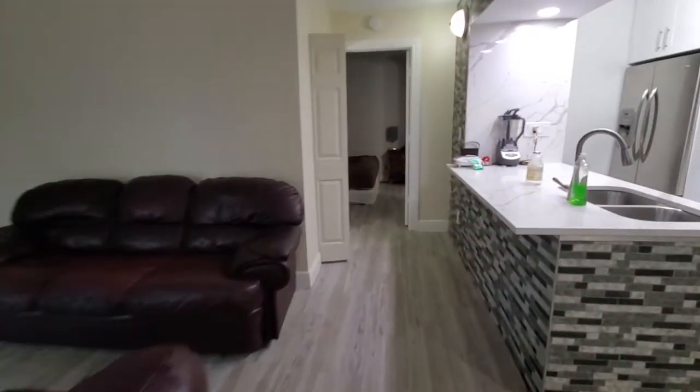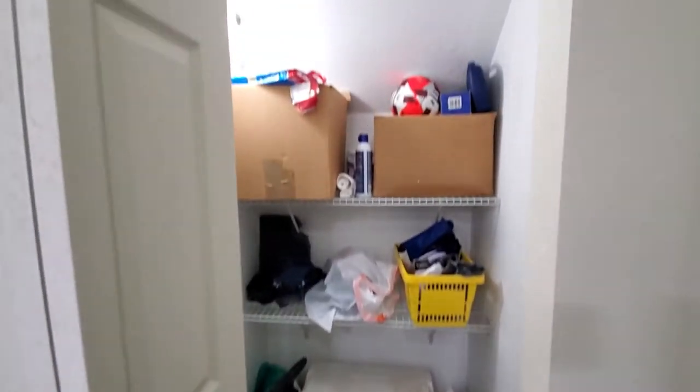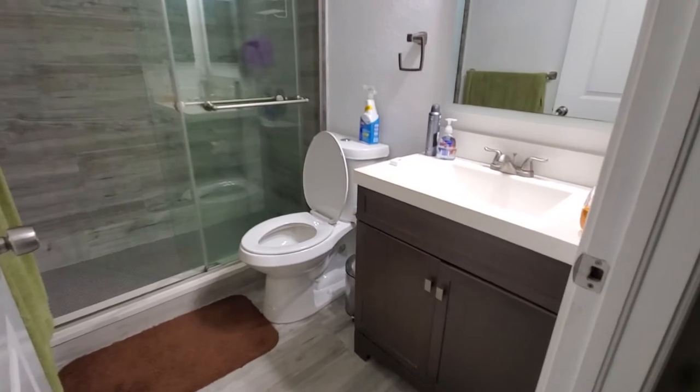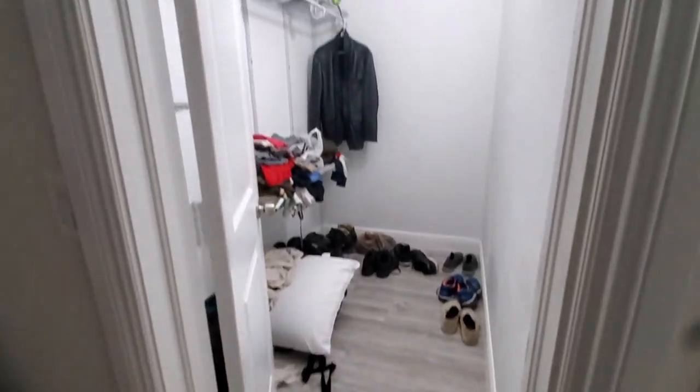Last but not least, we're going to head across to the master bedroom. You do have a little storage right here prior to the master. In the master, again, you have that same plank tile floor, a nice updated bath, and you've got this huge master closet right here.